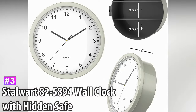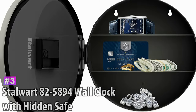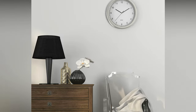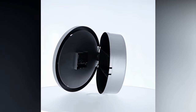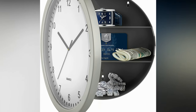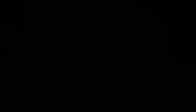Number 3: Stalwart 825894 Wall Clock With Hidden Safe. This hidden safe allows you to hang your belongings on the wall, safely housed within a fully functioning analog clock that won't raise eyebrows. Behind the clock face are three areas separated by two shelves, giving you better organized storage. This design also prevents items from laying on top of each other. Ideal for placing anywhere on any wall, it features a diameter of 10 inches and a depth of 3 inches.